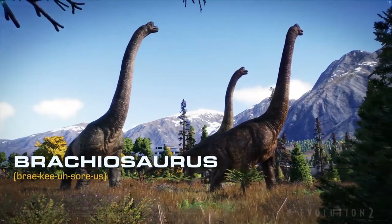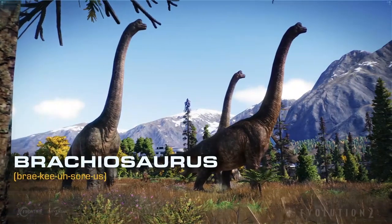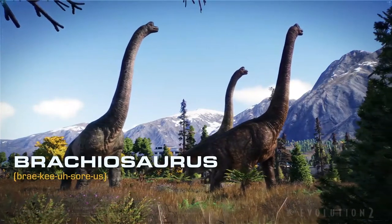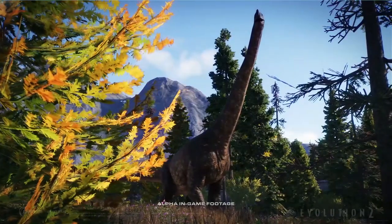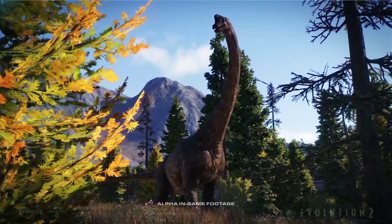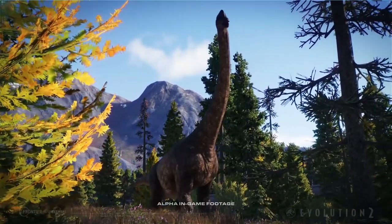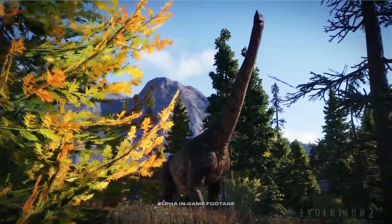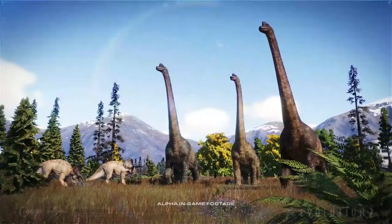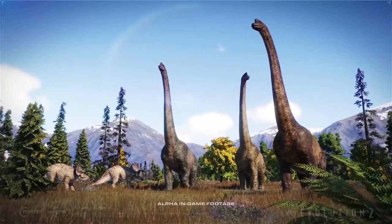In the background you can see a white building — I guess it's a hotel — also an innovation center and a concrete wall or fence. Nothing new to show on that, but I have to point out those tall trees: Brachiosaurus now eats directly from trees and no longer from a feeder, which makes it more natural and realistic. Next clip there are Brachiosaurus again.